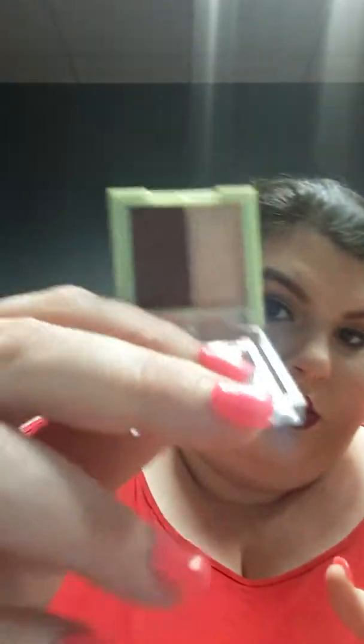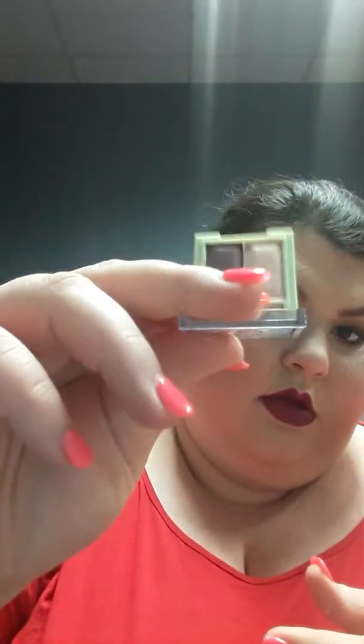I also have the Pixie by Petra Orchid Ornament Mesmerizing Mineral Duo — it's a super light pink and a dark muted purple.